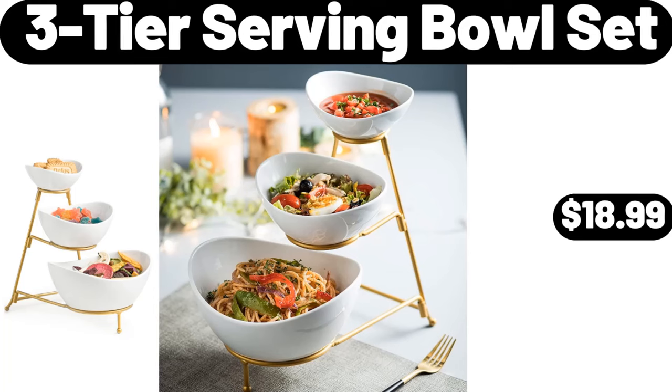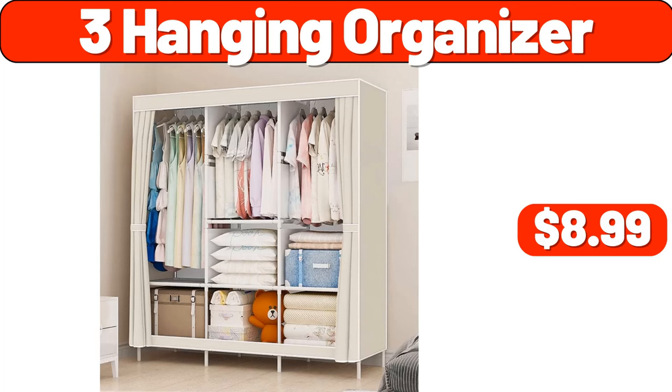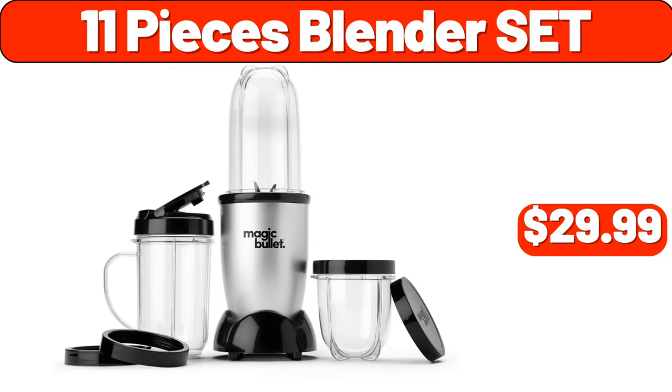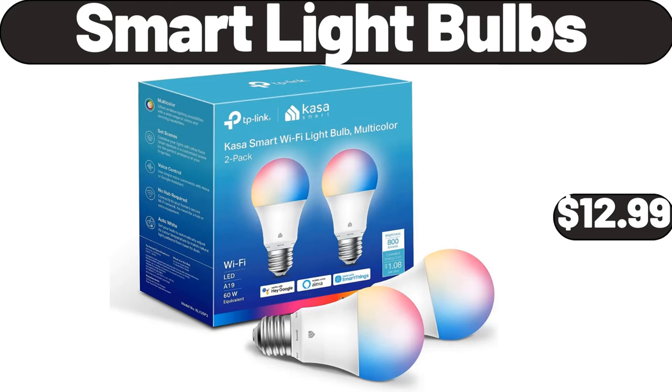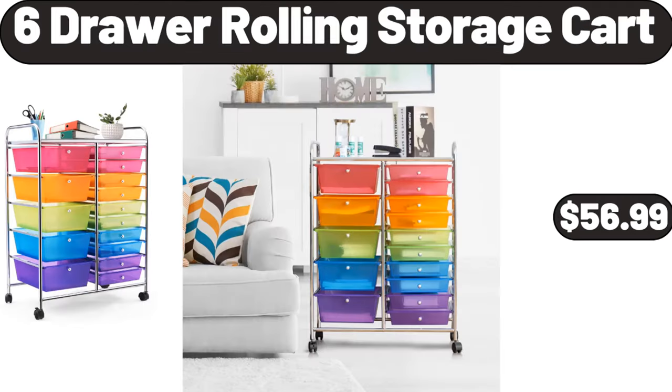3-tier serving bowl set, $18.99. 3 hanging organizer, $8.99. 11-piece blender set, $29.99. Ceramic lasagna pan, $16.99. Smart light bulbs, $12.99.